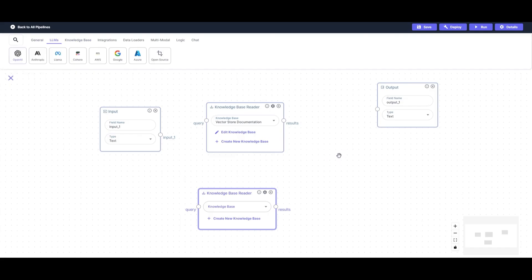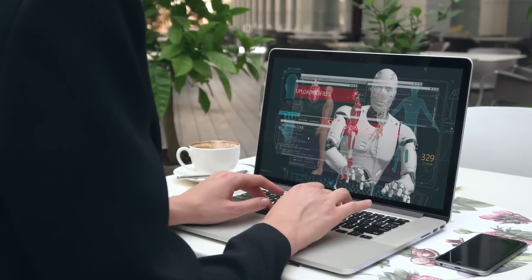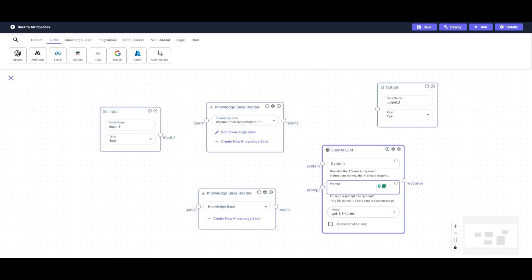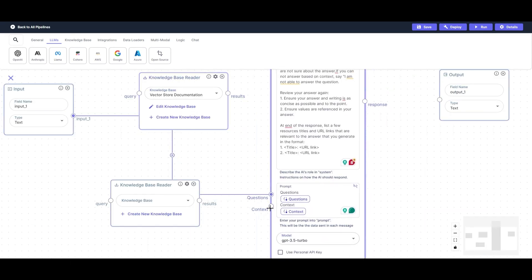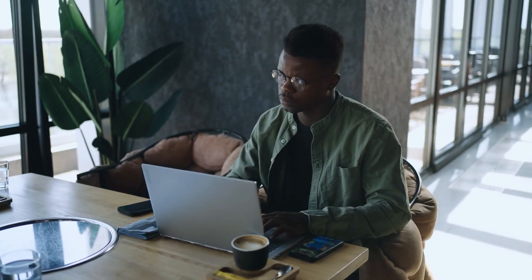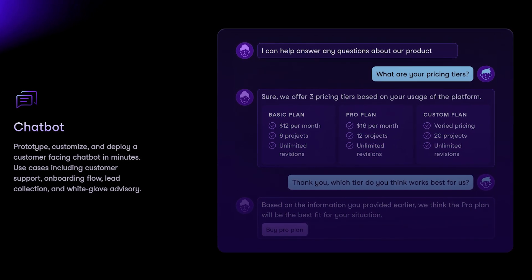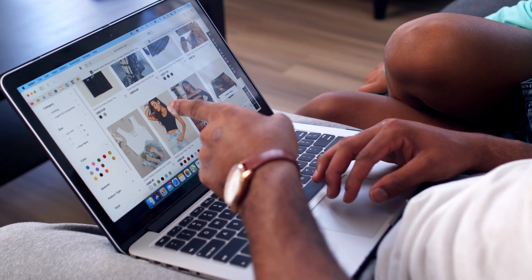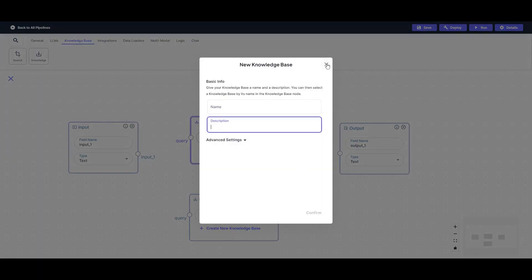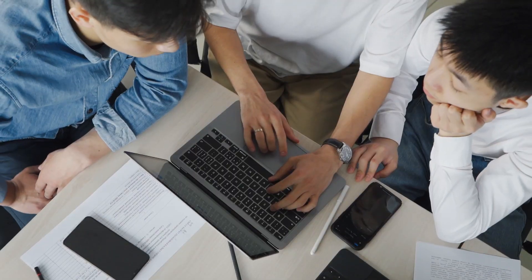Chat Interface. Let's move on to chatbot integration, another game-changing feature. Chatbots have become essential for businesses, handling customer inquiries 24/7 without human intervention. With VectorShift, you can create and deploy a chatbot with just a few clicks — no coding needed. The chatbot is connected to your knowledge base, meaning it can pull up real-time data, documents, and even past customer interactions. For instance, if a customer asks about the status of a project, the chatbot can instantly retrieve the relevant document and provide an accurate answer. Imagine you're running an e-commerce store and a customer asks for the status of their shipment — instead of having someone manually look up the order, the chatbot can pull the latest information from your knowledge base and provide an answer in real time. That's a huge time-saver for businesses with high customer interaction volumes.